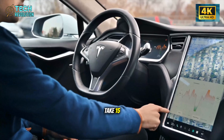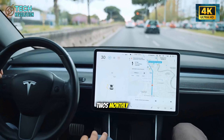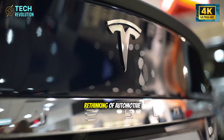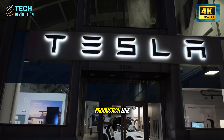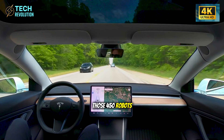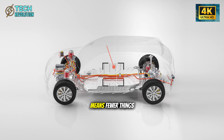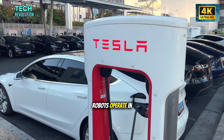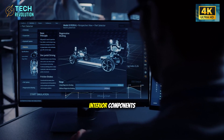Traditional automotive plants take 15 to 30 hours per vehicle. Tesla is targeting over 90,000 Model 2s monthly from a single facility. The secret isn't just the Giga Press — it's the entire rethinking of automotive assembly. Tesla removed approximately 450 robots from the production line compared to the Model 3's setup. Those 450 robots were handling all the small components that are now cast as single pieces. Fewer moving parts means fewer things to break, align, or maintain. The remaining robots operate in synchronized choreography, handling final assembly, battery installation, and interior components.